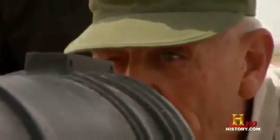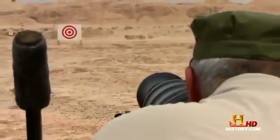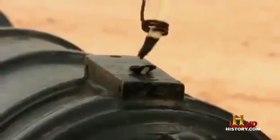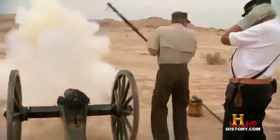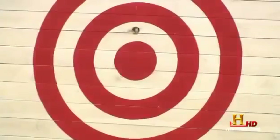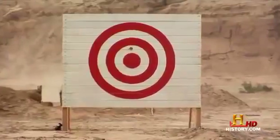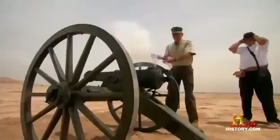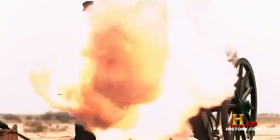Firing at this big wooden target is gonna show you just why Washington's army found this gun so useful. Three, two, one! Look at that! Victory — just above the bullseye, in the nine ring. A three-pound cannonball could take out 15 men, if they happened to be queued up in a nice straight line — like a typical infantry formation of the time.